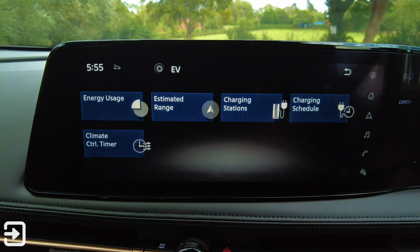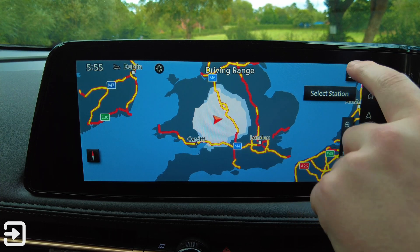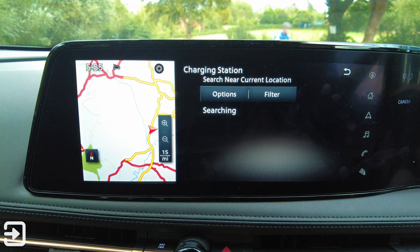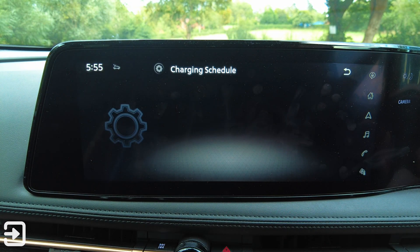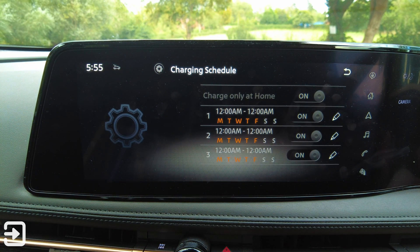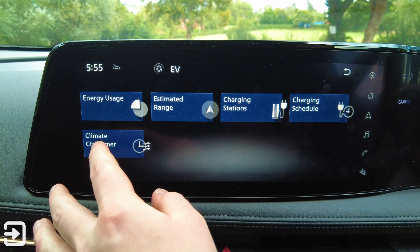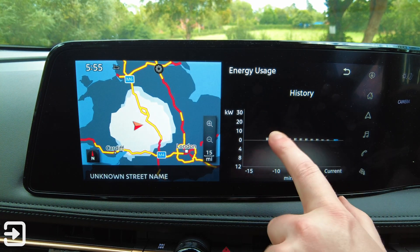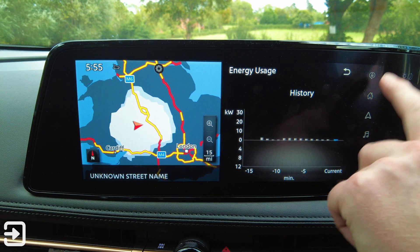The EV app will tell me the estimated range, which is about 99 miles now. We have a grey map giving us an overview of where we could go if we don't charge. They've got charging stations listed, with options for different places, charging schedules — so if you're plugging this in overnight you can schedule it if you've got a smart charger for your EV — and climate control timer and energy usage.